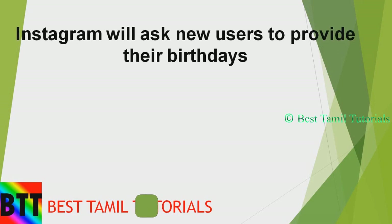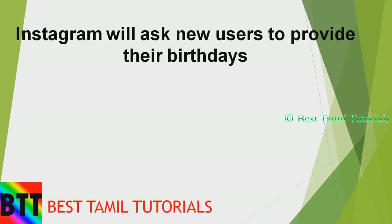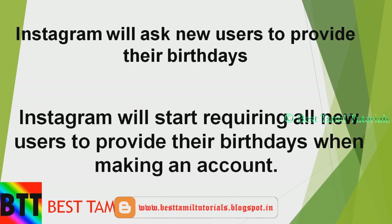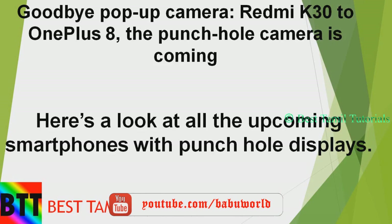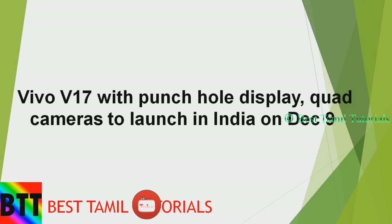Next, coming to Instagram. If you want to create an account, you can use your username and password. If you want to create an account on Instagram, you need to use your date of birth. Instagram now requires date of birth for account creation, shown via a pop-up.